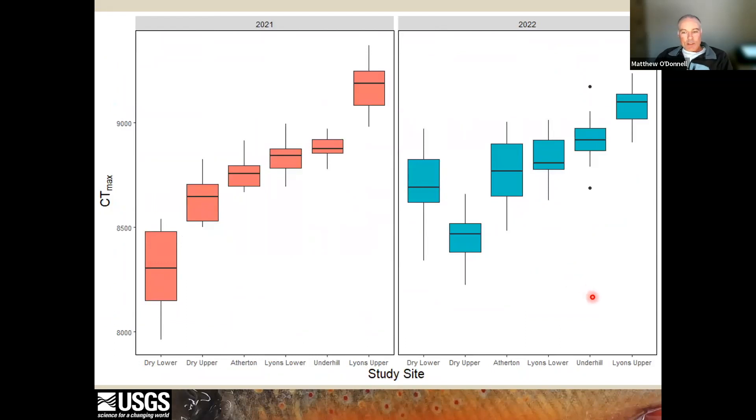As we expected, differences in stream temperature led to differences in thermal tolerance. On this plot, we see that Upper Lyons had the highest thermal tolerance values in both years, and Dry Brook, which was the coldest of the study areas, had the lowest thermal tolerance values. But note that the Upper and Lower Dry Brook sites swapped order in thermal tolerance as stream conditions were different across years. This reordering of thermal tolerance at Dry Brook was likely due to inter-annual variation in acclimation response.